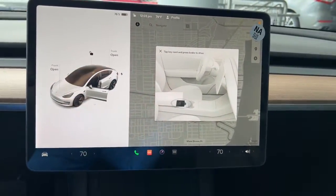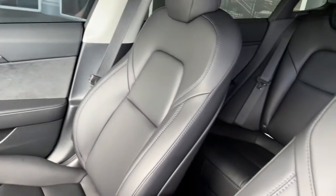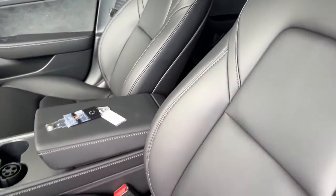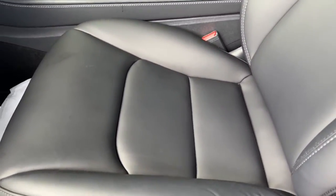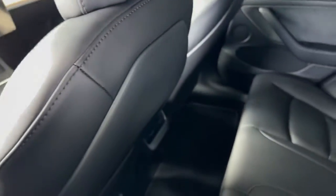These are just some of the great options this vehicle comes with: navigation system, keyless entry, fog lamps, electronic stability control, seat memory, intermittent wipers, trip computer, power windows, bucket seats, and four-wheel disc brakes.